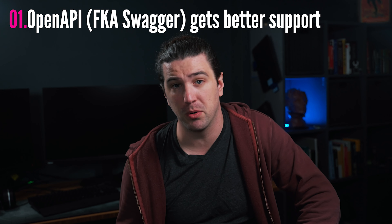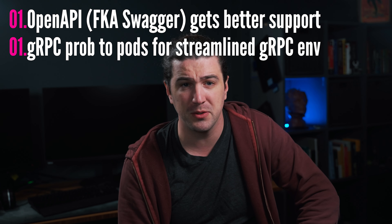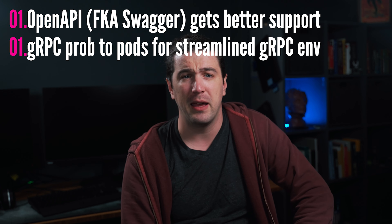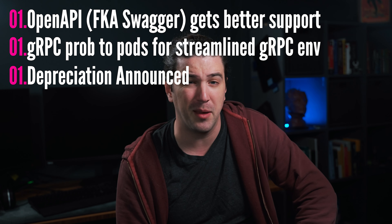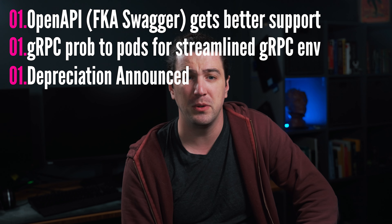Let's go over some notable mentions — things I thought were important but may lack substance or be self-explanatory, so I'll go over them rapid-fire. There will be links to all of this in the description if you want to read more. OpenAPI v3 continues to get better support in Kubernetes — originally called Swagger in versions 1 and 2. A gRPC probe for pods was added to enable streamlined gRPC environments, and a few things look to be removed in the upcoming 1.25 release, so check the deprecation page if you need time to prepare.